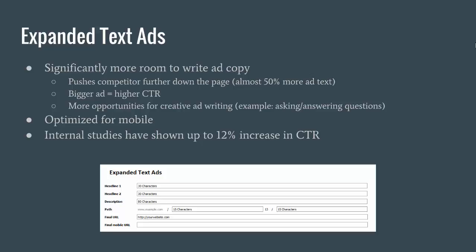What they are is a new way to write your text ads within the editor. The way that you've written your ads in the AdWords editor has remained pretty much the same for years and years, so they're really excited to roll this out because it is a brand new way of writing ads. The main feature is that there's significantly more room to be writing ad copy — actually almost fifty percent more room to be writing ad text, which is pretty significant.